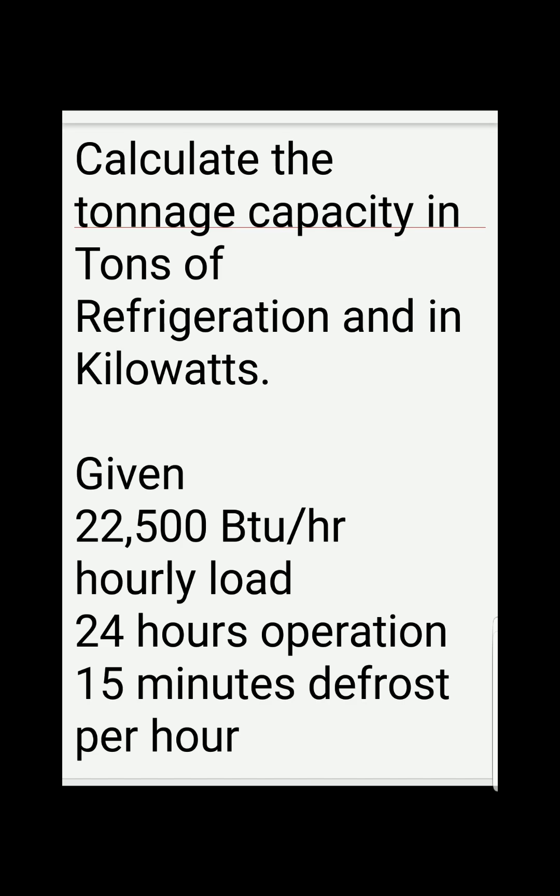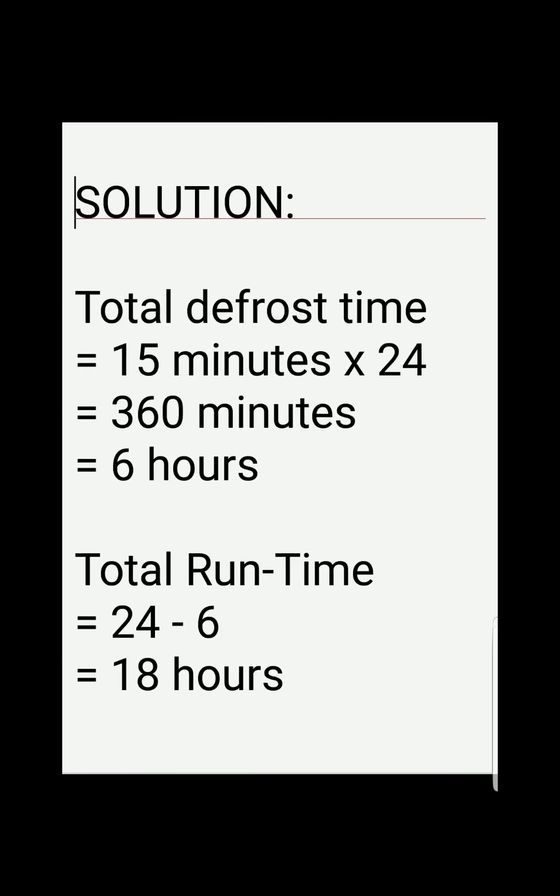We have two unknowns here. Before solving the problem we need to identify our given values: 22,500 BTUs per hour of hourly load, 24 hours of operation, and 15 minutes of defrost per hour.